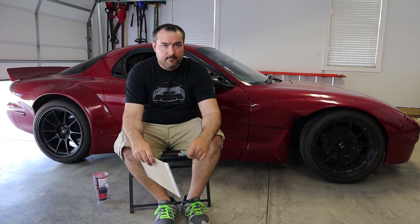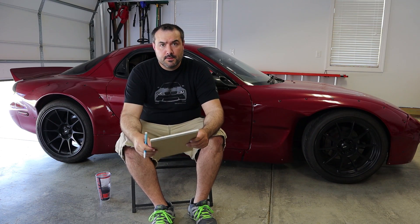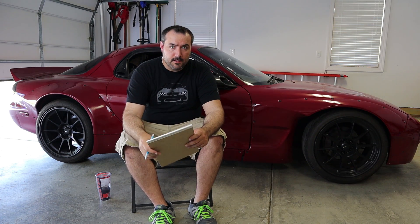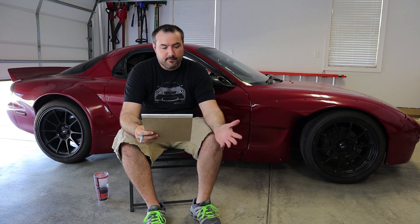Hey guys, this is Matt, and welcome to my garage. In today's video, I wanted to go over everything that is wrong with my RX-7. So looking at my list here, it looks like it's pretty much everything. Thank you for tuning in and look out for the next video. Okay, all jokes aside, there really is a lot that I'm going to have to address on this car. I've kind of broken it down into three basic categories: cosmetic, mechanical — which includes the engine and drivetrain — and safety.